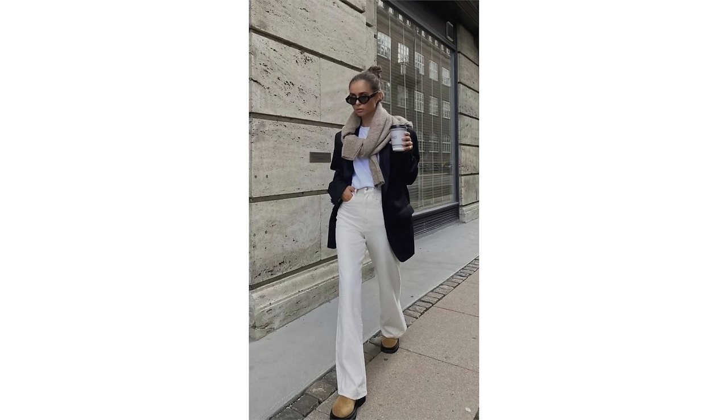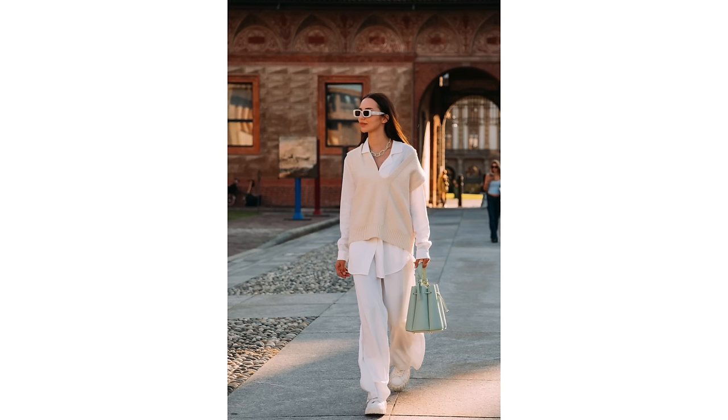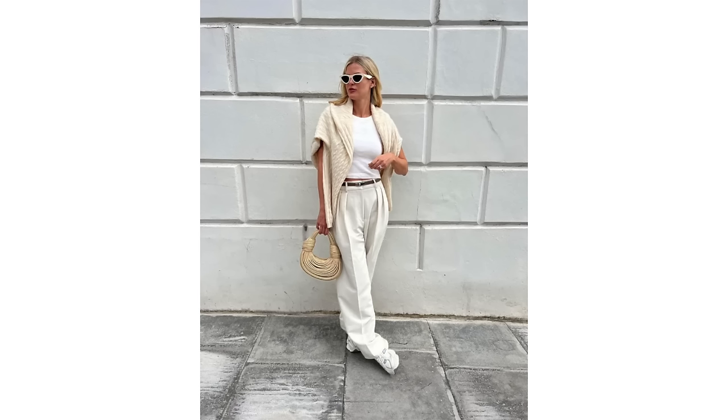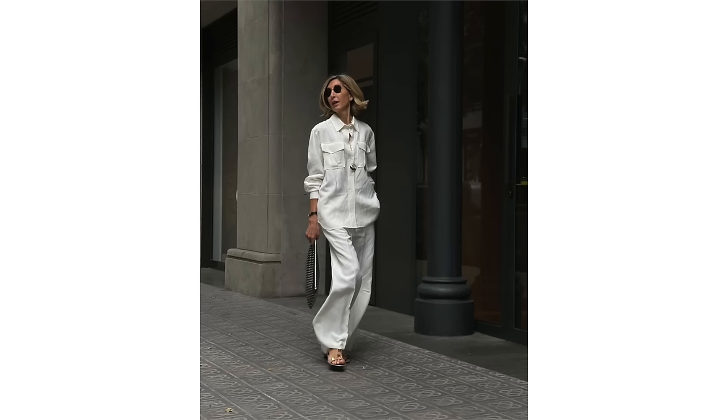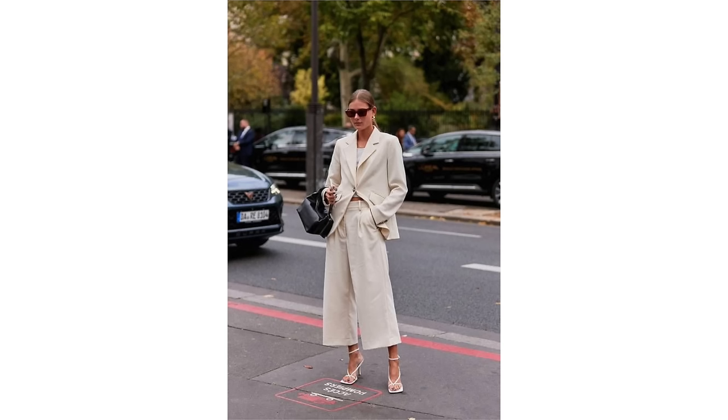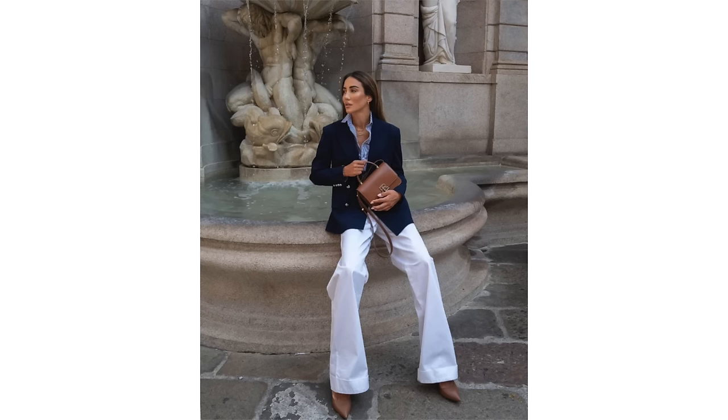I spoke in a recent video about quiet luxury, or old money — whatever you want to call it. I don't like the name, but essentially this style of dressing goes very much hand in hand with French style: classic pieces that are unobstructed with a lot of detail, logo-free, simple, classic, minimalist styling, which is what I prefer to call it. This is very much a trend that is taking over 2024, and if you do like paired-back, more minimalist outfits, that's definitely something that is happening this year and is very much a French style.